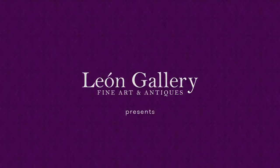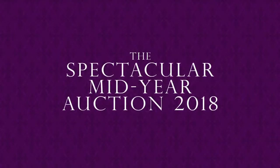The Yon Gallery presents the spectacular mid-year auction 2018.